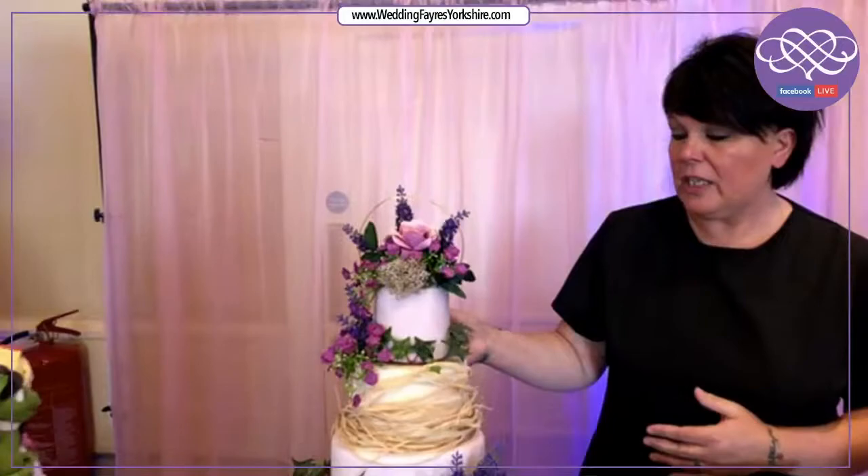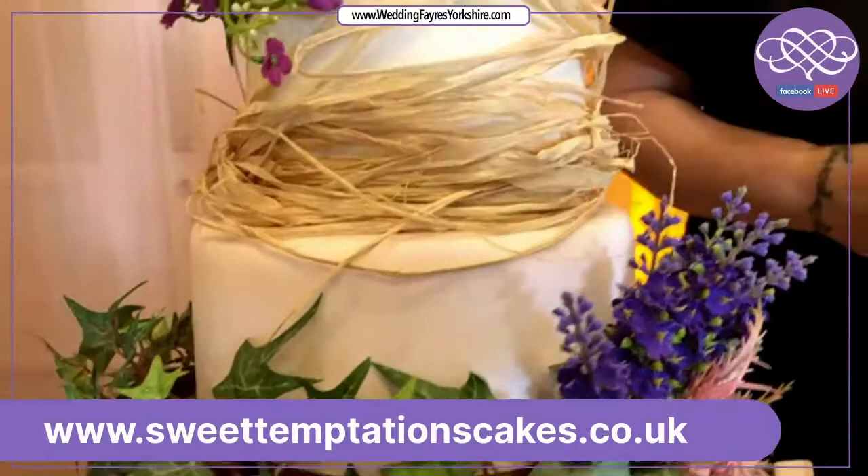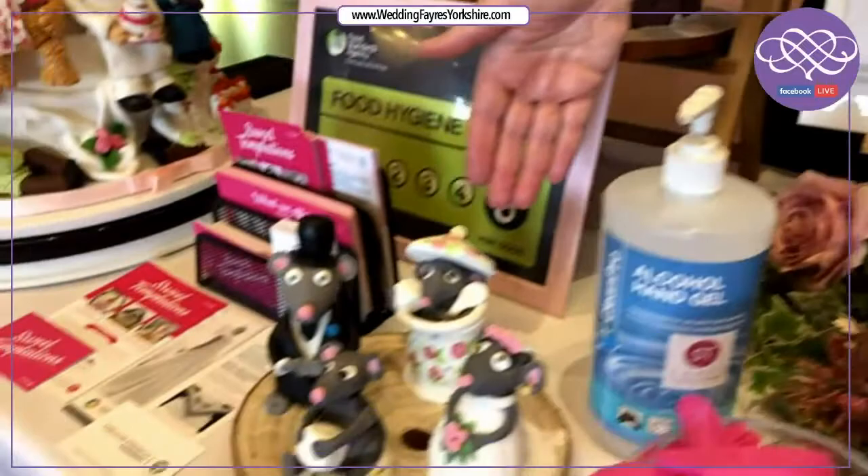We've had quite a lot of requests for the rustic cakes as well, so we do these. The bottom tier we can make look like wood for you. We dress our cakes mostly with fresh flowers and silk flowers as we find this reduces the cost down to you.